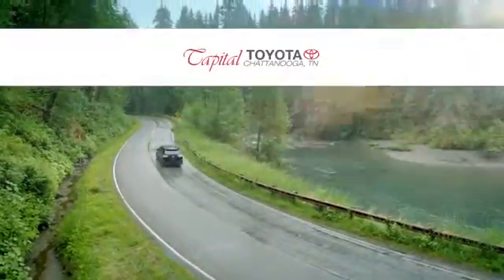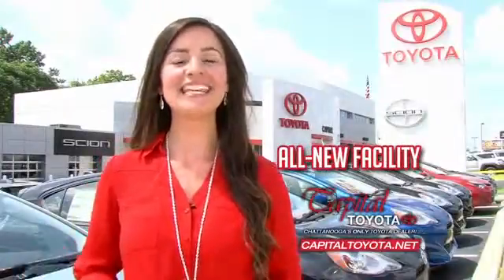Check out Capital Toyota. Stop into our beautiful newly remodeled facility today.